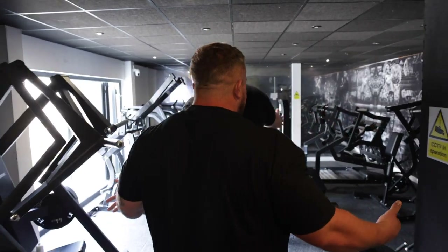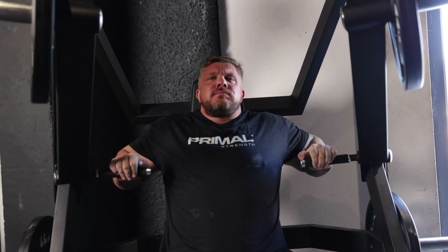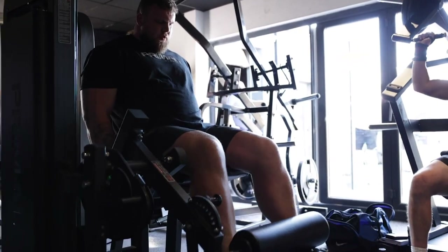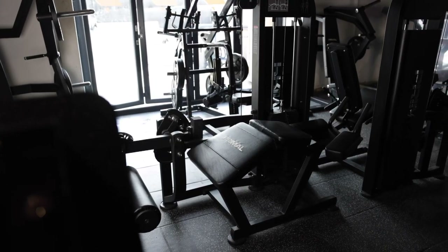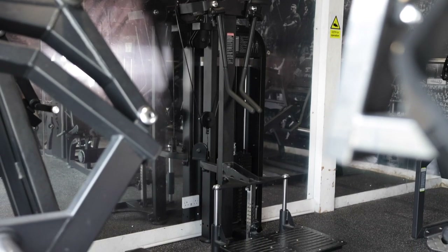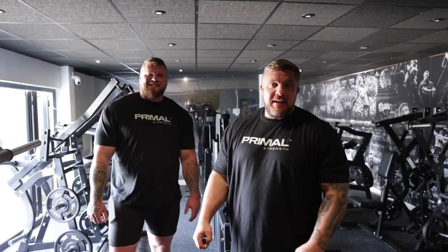So the next room is the bodybuilding-esque room. This is where we do all our accessories, get a lot of blood into the muscles. We've got chest machine, leg press machine, back machine, leg extension, leg curls, power squat — you name it, we've got it. This is usually the room that we go into after our main compound lifts. Get a pump on, make sure every associated muscle that we're working is fit and strong, because that prevents injury.